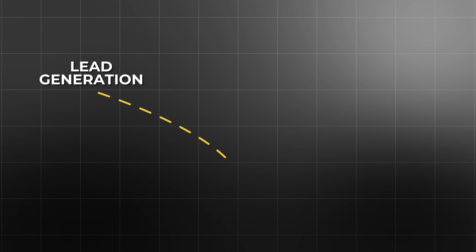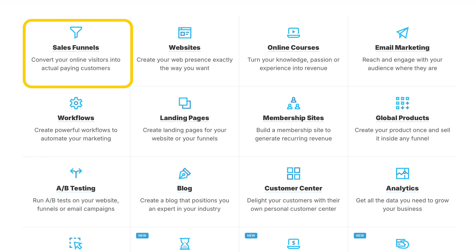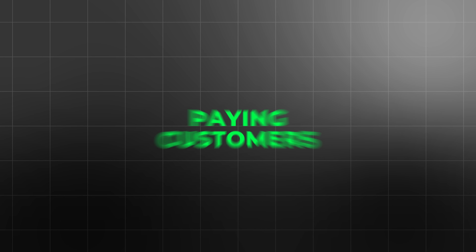On the other hand, ClickFunnels is an all-in-one sales funnel builder. It's designed to take your customers through every step of the sales journey, from lead generation to purchase and even post-purchase follow-up. With ClickFunnels, you can create landing pages, full-fledged sales funnels, membership sites, and even blogs, all in one platform. It's more than just a checkout system — it's a complete marketing solution for businesses that want to drive traffic, capture leads, nurture prospects, and turn them into paying customers. Its core value lies in the ability to build complex multi-step sales funnels, which can be an essential part of scaling a business.